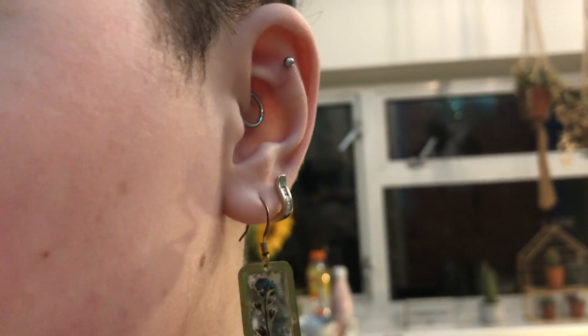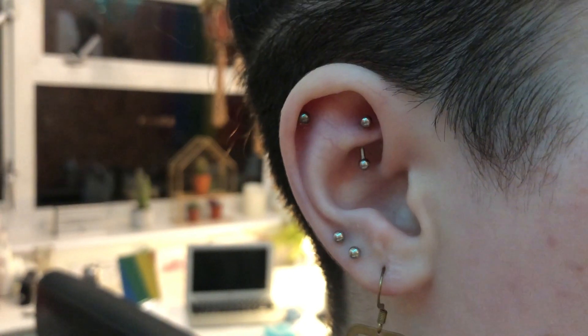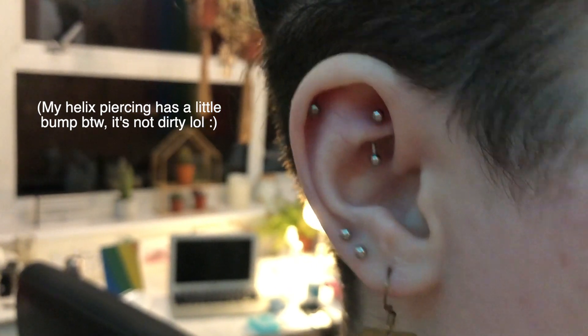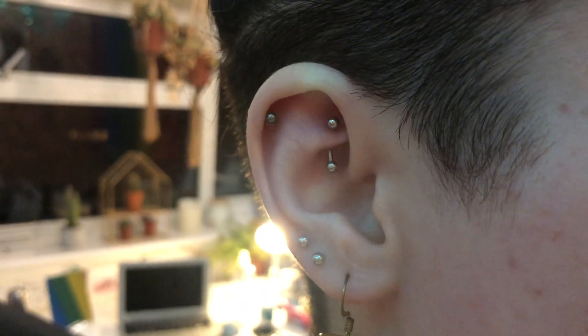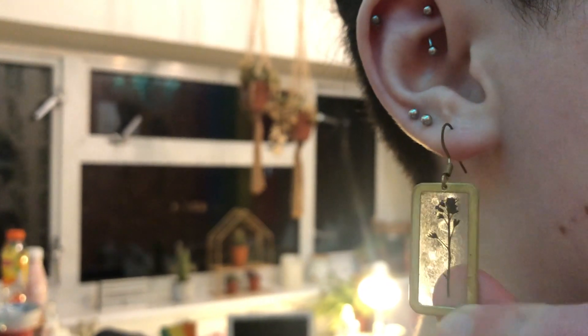In my first lobe I just wear literally whatever I feel like at the time — today I have these cute little pressed flower earrings from Depop. In my right ear I have a plain silver metal curved barbell in my rook piercing, another plain silver labret bar in my helix, plain bars in my thirds and seconds, and again just whatever I want in my first lobe. Apart from my dad's earring and the Depop ones, all the rest came from eBay.